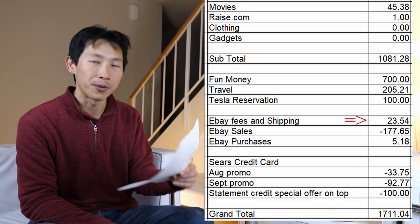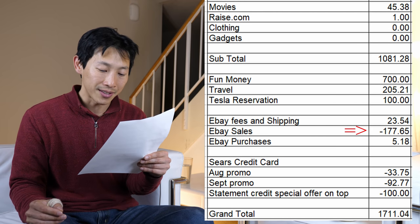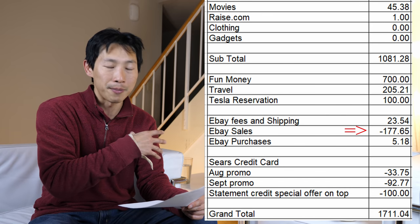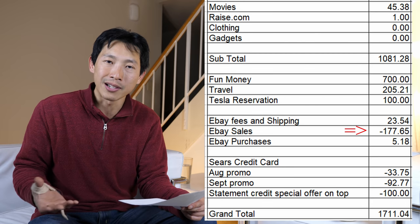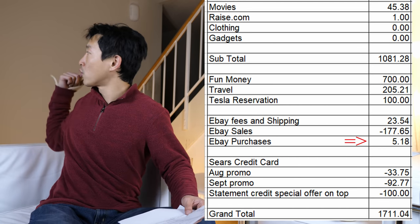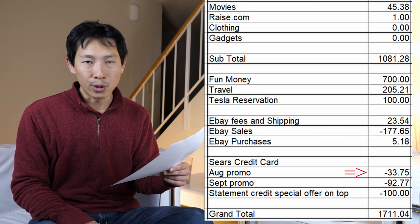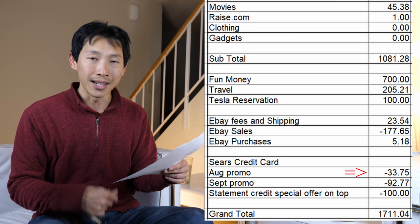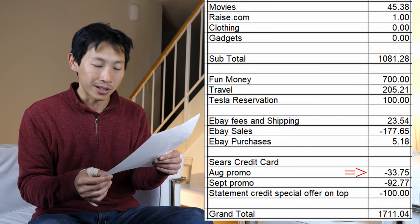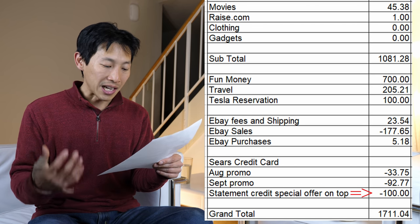eBay fees and shipping is $23.54. My eBay sales add up to $177.65 — I'm always trying to get rid of stuff and minimize. eBay purchases were $5.18, which I spent on an Office action figure you may have seen in a video. On my Sears credit card, I keep getting a 10% promo that credits you one or two months later. From August I got $33.75, from September $92.77, plus a special statement offer. In total they gave me $220 in credits just for using that card.